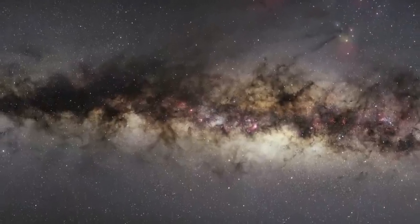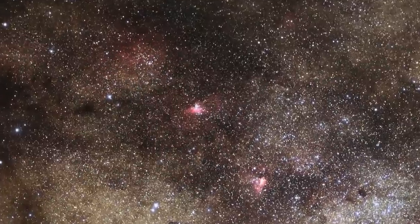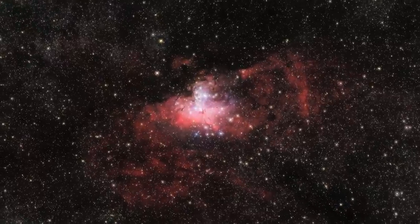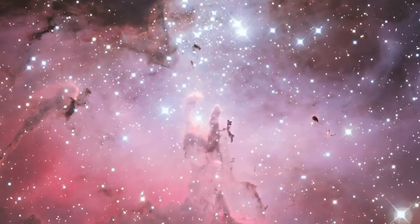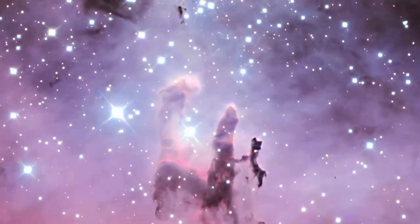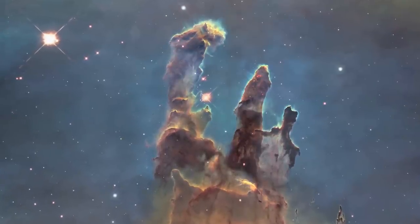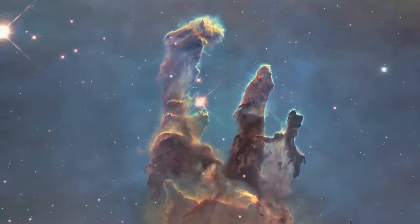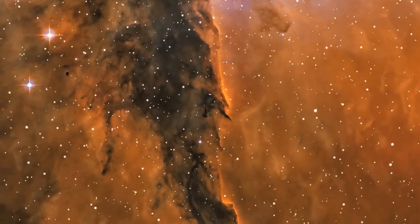Now, a new Hubble image shows the region in unprecedented detail, capturing the multicoloured glow of gas clouds, wispy tendrils of dark cosmic dust, and the rust-coloured elephants' trunks of the nebula's famous pillars. The dust and gas in the pillars is seared by the intense radiation from young stars, and eroded by strong winds from massive nearby stars.